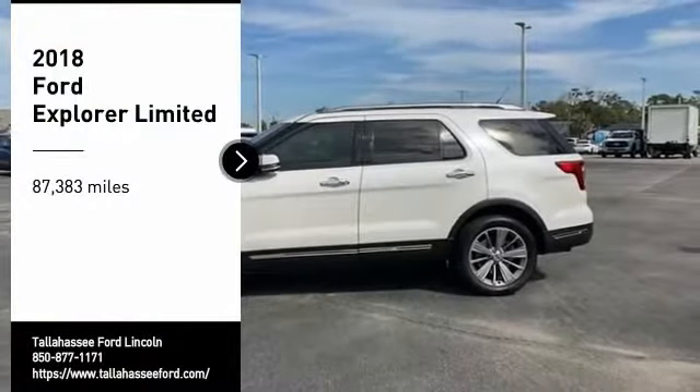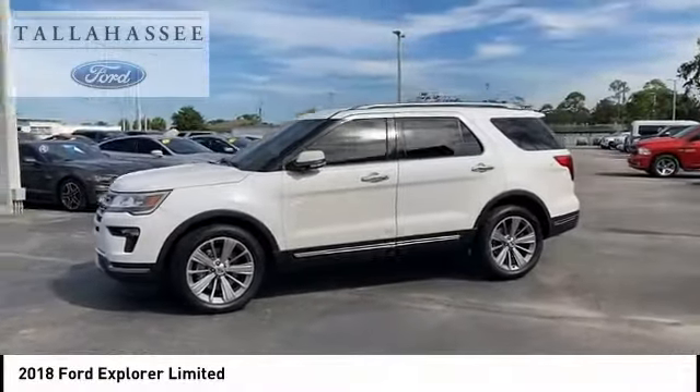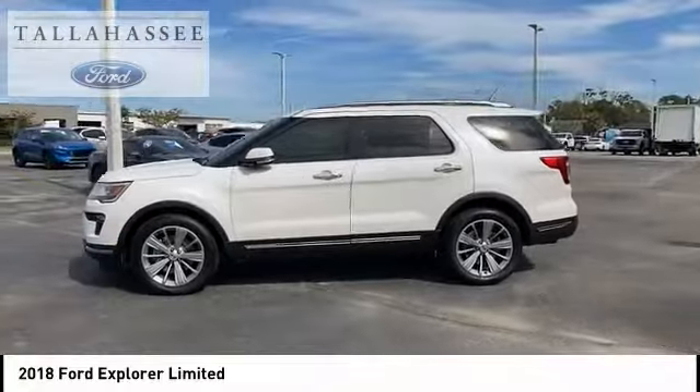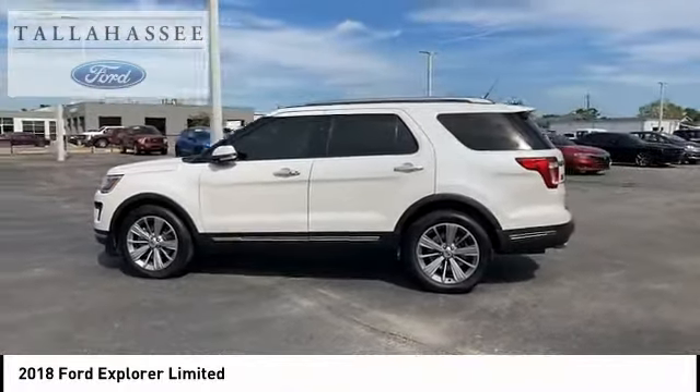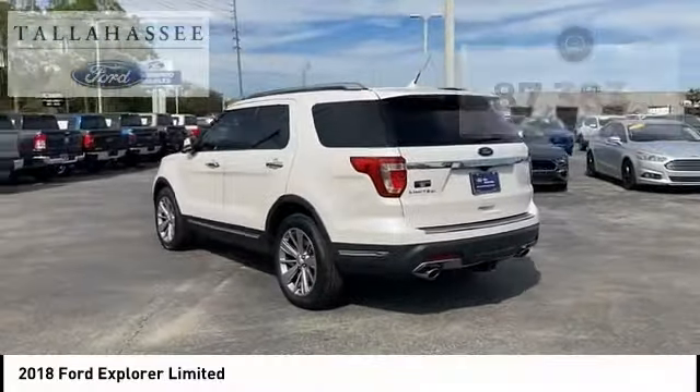Stop by and take a look at the 2018 Explorer. You've got a lot of capabilities to call on in a Ford Explorer. Don't underestimate your choices. This vehicle has less than 90,000 miles. Here are some of this vehicle's great options.